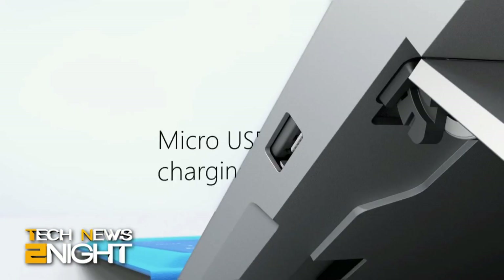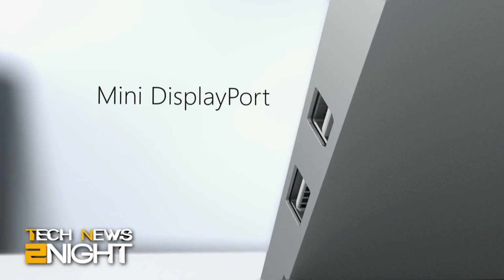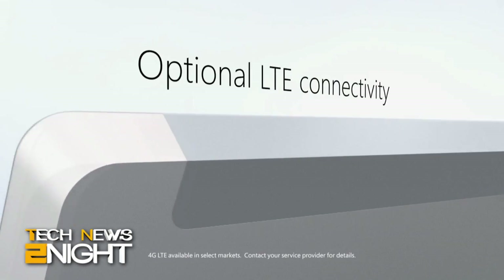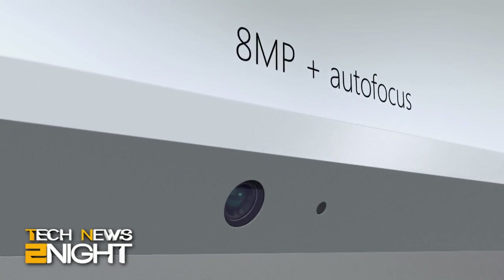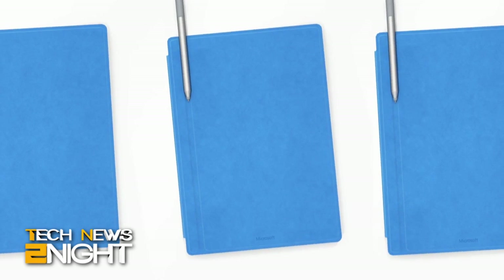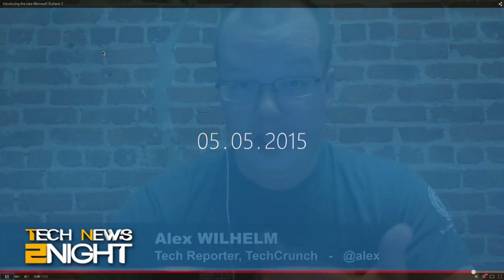So this is the first non-Pro Surface not running Windows RT, correct? What OS is it running? It's running Windows 8.1, and later Windows 10, the same as the Pro 3 runs. It's a full Windows laptop just in a slightly smaller package. The problem with Surface RT going back to the start was that Windows RT was very immature, so the device wasn't that useful. Microsoft kind of gave up on RT in the Windows 10 project, so to see it go away is not that surprising.